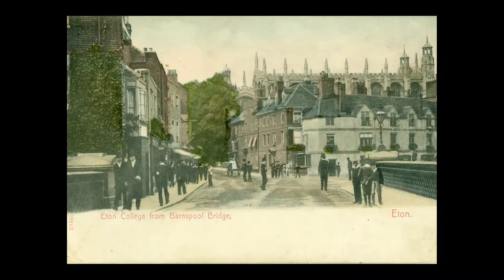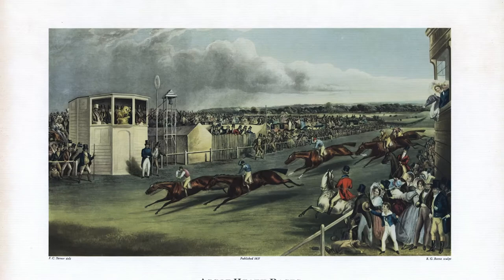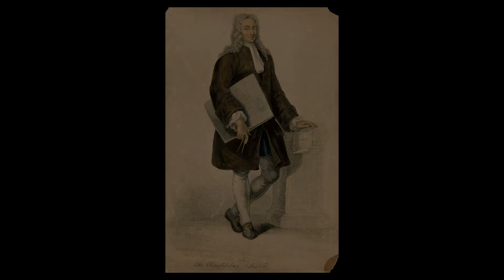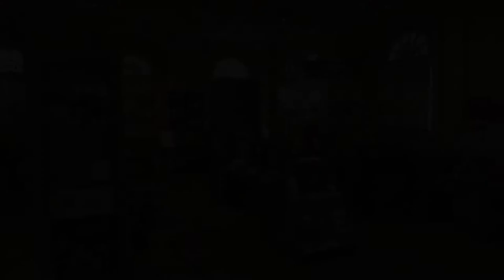Le Royal Borough, l'arrondissement royal, abrite de nombreux lieux emblématiques, en particulier le collège d'Eton fondé par Henri VI pour des élèves peu fortunés, l'hippodrome d'Ascot qui accueille le Royal Ascot, et à Maidenhead, le pont de l'ingénieur Isambard Kingdom Brunel, Sounding Arch. L'hôtel de ville de Windsor a été conçu par Sir Thomas Fitch et construit en 1689. Celui-ci mourut avant son achèvement et c'est Sir Christopher Wren qui termina probablement son œuvre. Le bâtiment a évolué au fil du temps et en ce moment même, vous vous trouvez dans l'extension achevée en 1829.